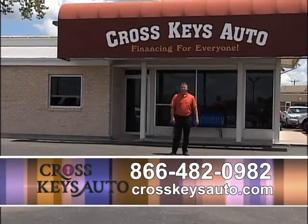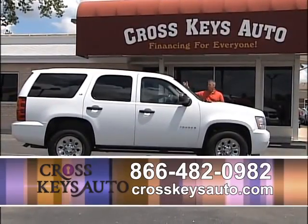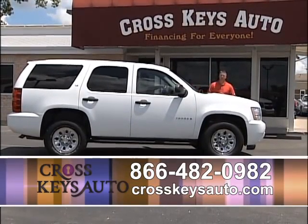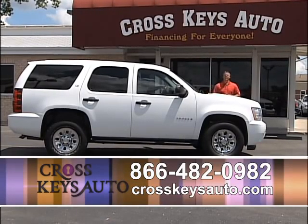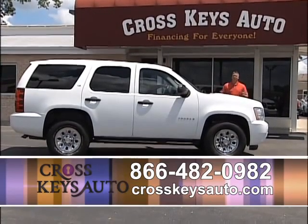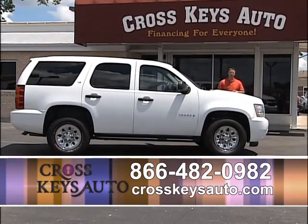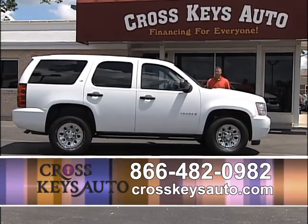Here's a great buy on a Tahoe. If you want a new body style Tahoe, here's a 2008 Chevy Tahoe LS model — I'm talking leather, running boards, chromes, new tires. I'm pricing it already $6,000 below retail. We take all the haggling out, we make it easy. A lot of people after the sale say this is the best experience they've ever had buying a car. At Cross Keys Auto Sales, you're buying with confidence. We make it fun. 2008 Chevy Tahoe — great buy.